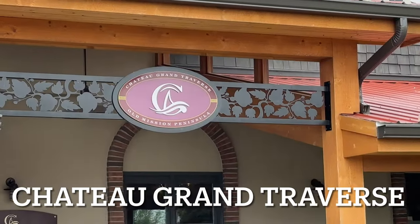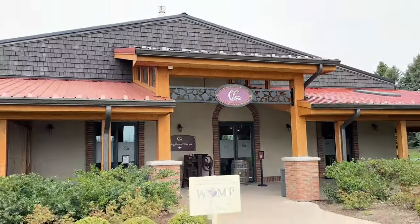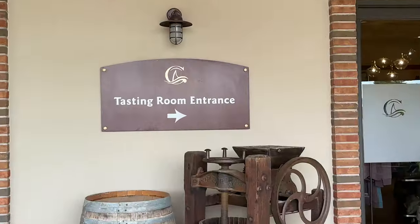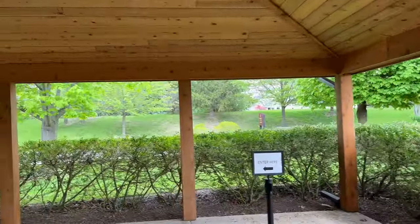Chateau Grand Traverse is a family-owned and operating winery and has been producing exceptional wines for over four decades. Its perfect location overlooking the picturesque Grand Traverse Bay provides the perfect environment for cultivating some of the finest grapes in the region.